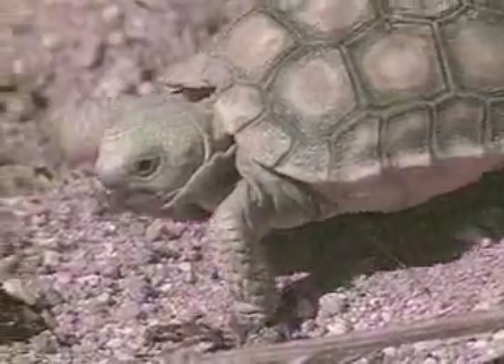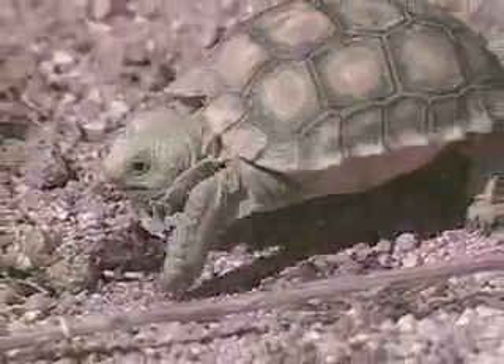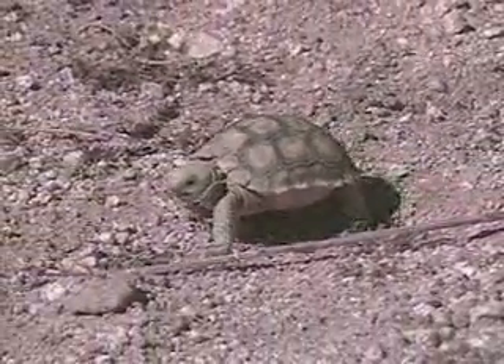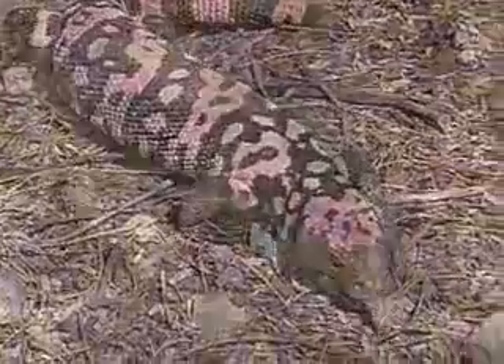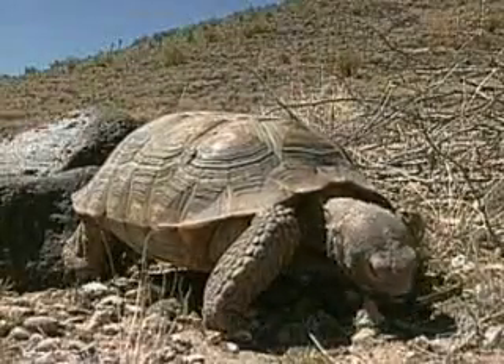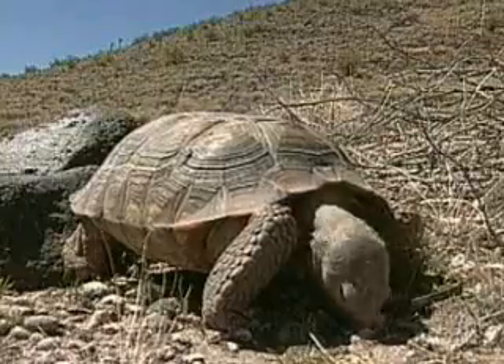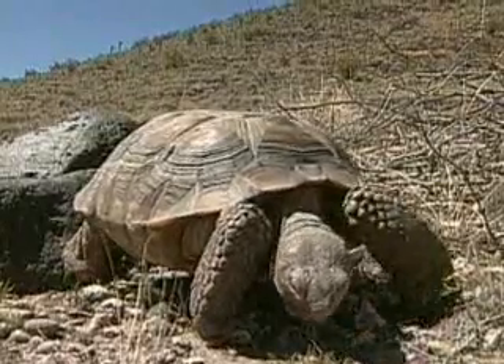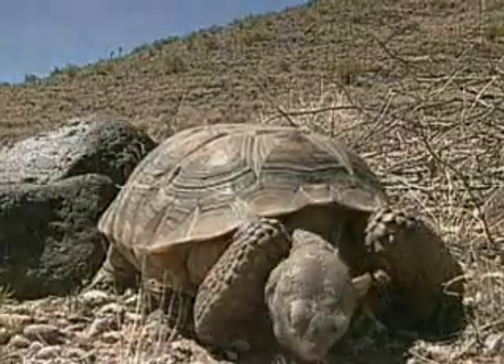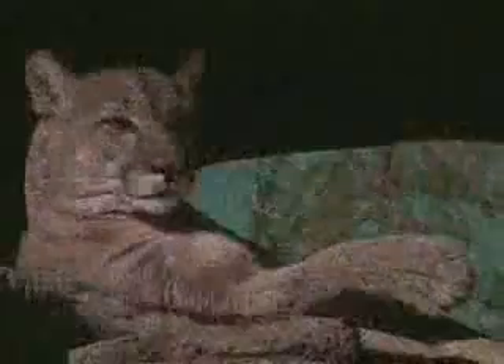These baby tortoises have soft shells, making them particularly vulnerable to most desert predators, including Gila monsters, coyotes, foxes, and ravens. By five or six years old, the tortoise's shell has hardened and it's large enough that ravens and other small desert predators are not a problem, although it's still food for coyotes and mountain lions.